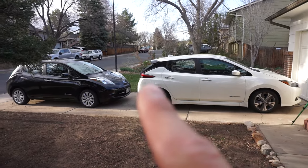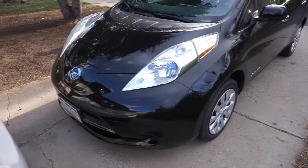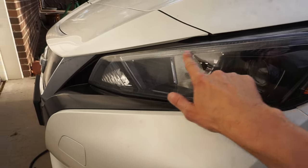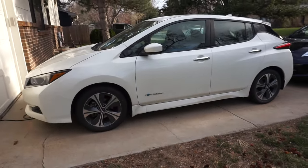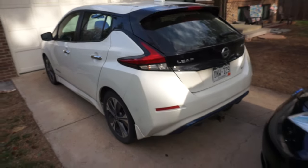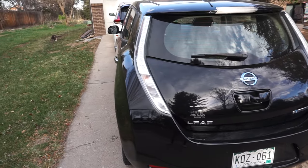The design difference can be summed up by the rear arch — the 2013 has a straight line, while the 2019 is very round on the back. The headlights: the 2013 looks like a bug, a lot of people say, and the 2019 has more of a square headlight. The only thing I wish the 2019 had is daytime running lights — it looks like there's a spot for them, but they don't come on in the SV, only the SL in 2019. The tail lights are quite different too, and I actually prefer the 2013's because they go higher up the back of the car and are more visible.